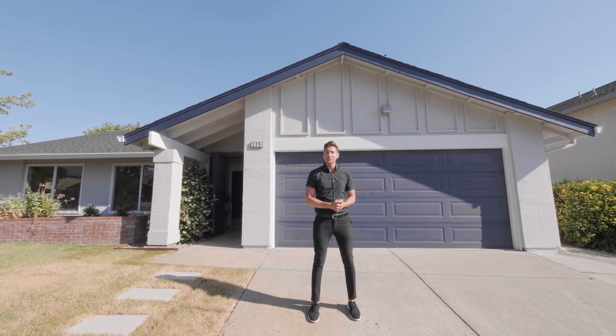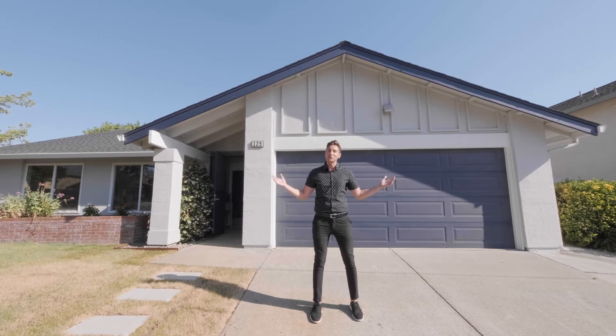My name is Matt Petullo with Coldwell Banker Solano Pacific, and welcome to 125 Peppercorn Court.